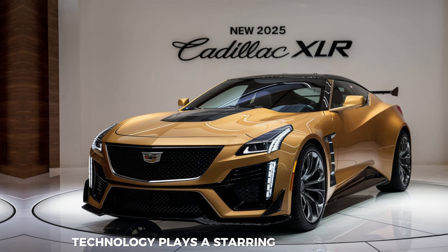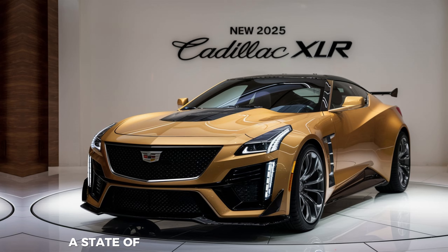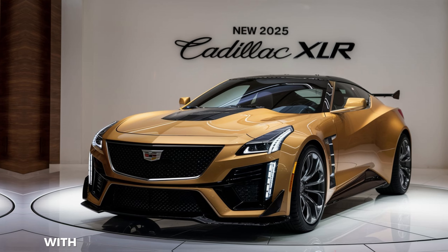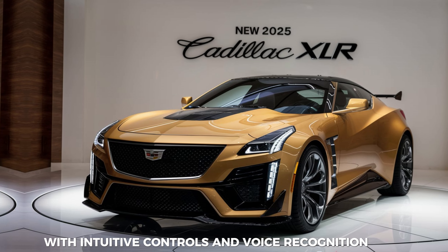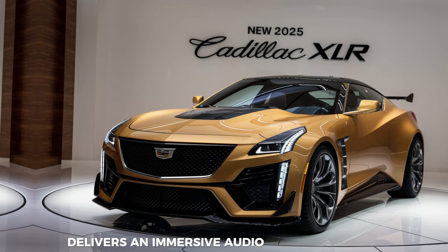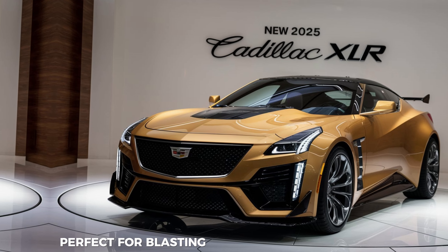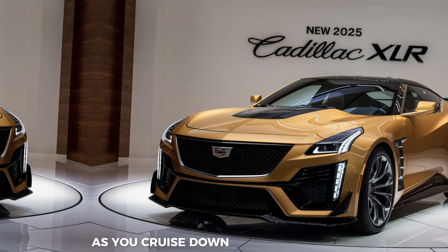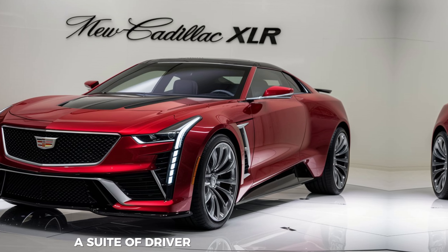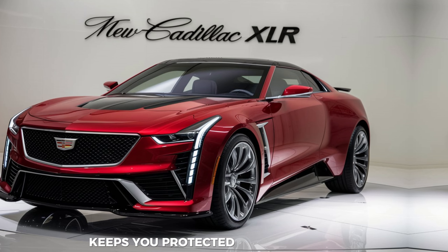Technology plays a starring role, too. A state-of-the-art infotainment system features a massive touchscreen display with intuitive controls and voice recognition. A premium sound system delivers an immersive audio experience, perfect for blasting your favorite tunes as you cruise down the highway. And for added safety, a suite of driver assistance features keeps you protected on the road.